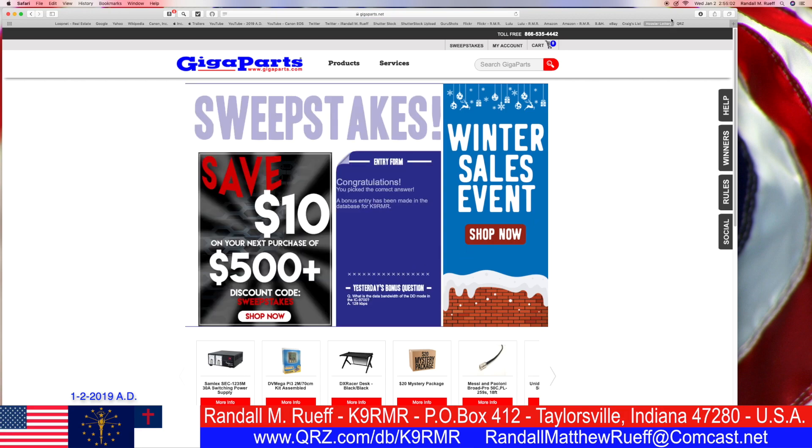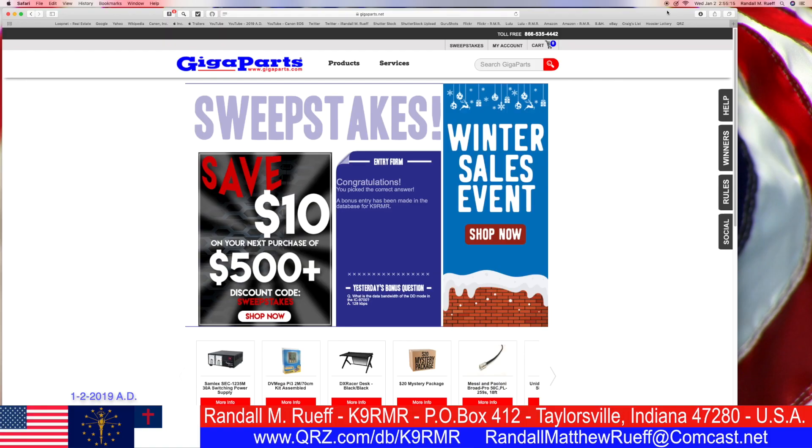Yes, it is! So there you go — both A and B. So until next time, I'm Randall M. Roof. My call sign is K9RMR saying thanks for watching and have a good day. God bless. Send me threes.